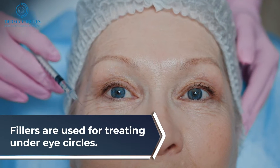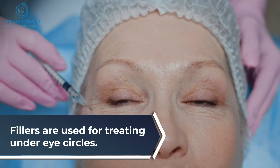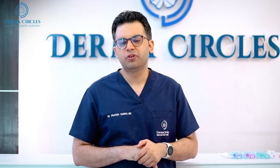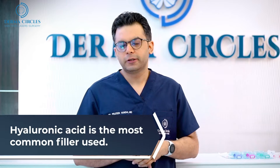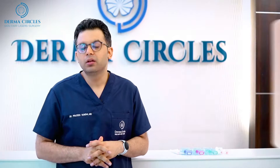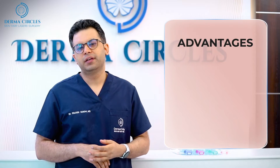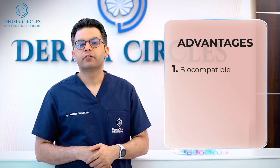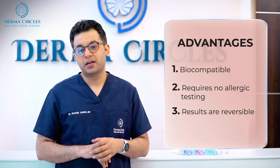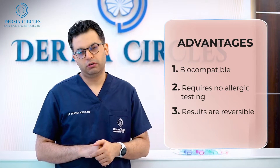The treatment for under eye dark circles is fillers. Fillers are made up of various substances which naturally degrade over time. The most popular filler substance is hyaluronic acid, and in India that is what is exclusively available. The advantage of hyaluronic acid is that it is biocompatible with our body — no allergic testing is required. The second advantage is that in case you don't like the result, it can be dissolved.